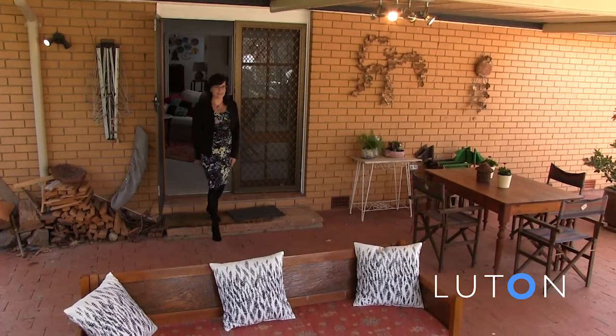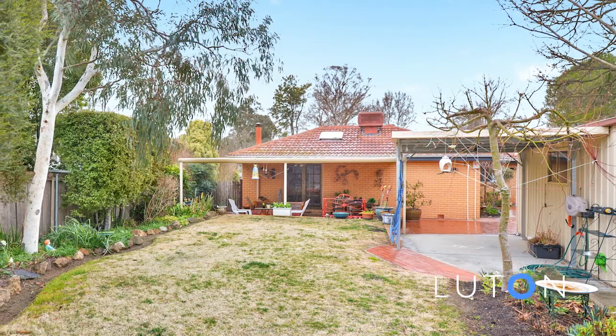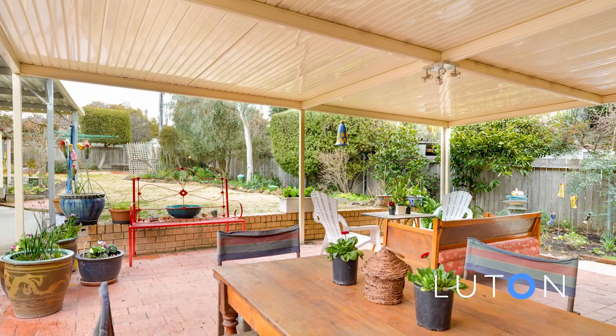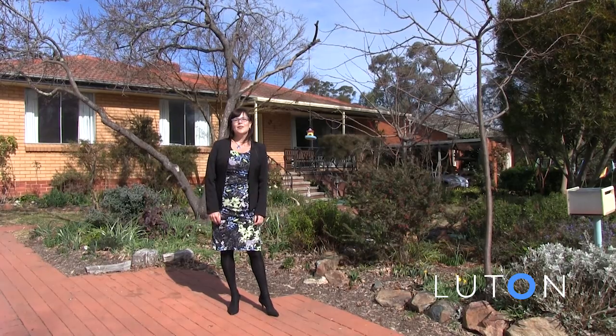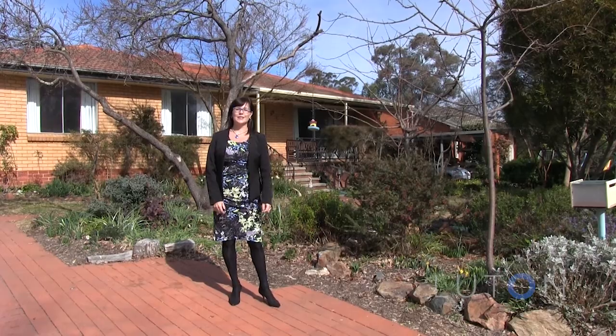The rumpus room leads onto party central with this fantastic covered entertainment area. Then we've got a great backyard with beautiful gardens, a double garage with the bonus of an attached workshop. There's a lot to like about 69 Dunstan Street, Curtin, and we'd love to show you around.